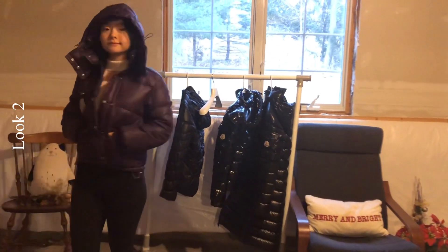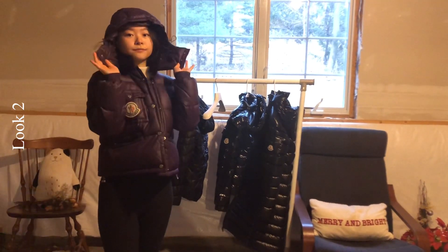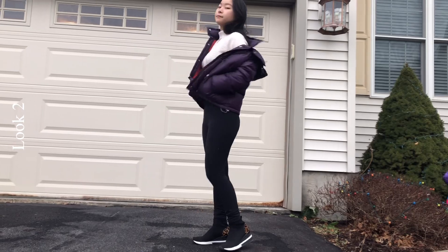There is also a hood on this jacket which can be detached, so it keeps me warm all the time and is very comfortable to wear daily.